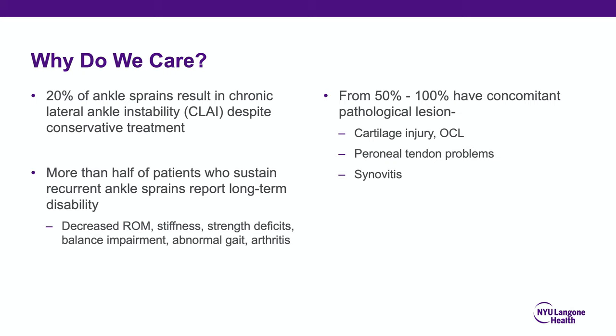The ATFL and lateral ligaments are the primary static ankle stabilizers, while the dynamic stabilizers are the perineal tendons. If the ATFL is torn or attenuated, the perineal tendons have to do more work. Over time, they become hypertrophic, then inflamed, stenotic, and ultimately tear. It is therefore incumbent upon us to always look at perineal tendon pathology when someone has a chronic ATFL injury.